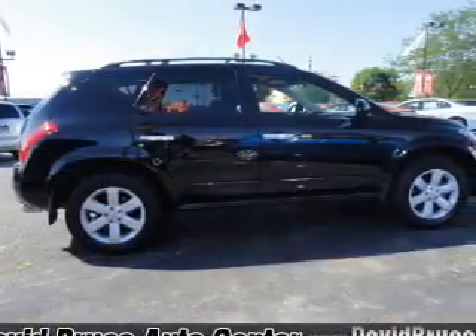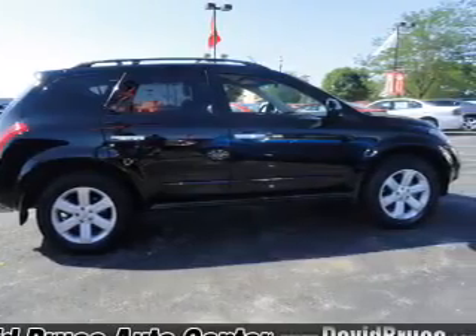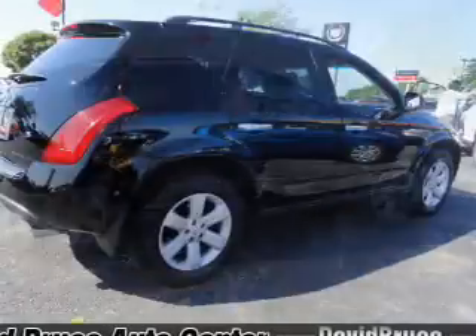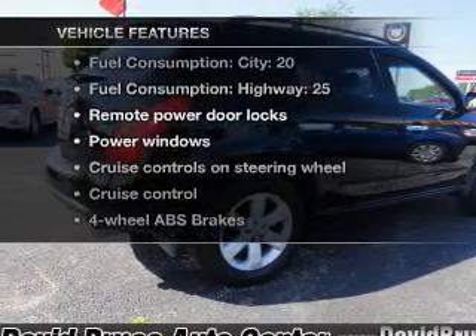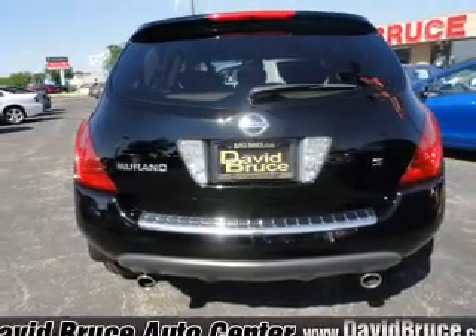Anti-lock brakes help you bring your vehicle to a safe stop. This car has separate passenger temperature controls. And with these notable features, you won't want to miss out on the opportunity to own this amazing ride.